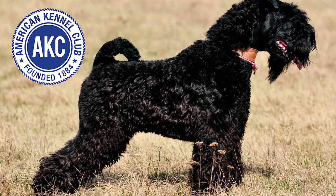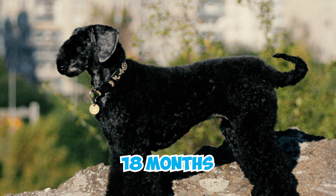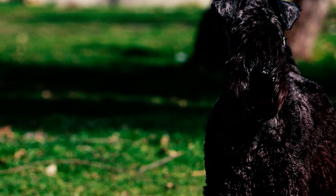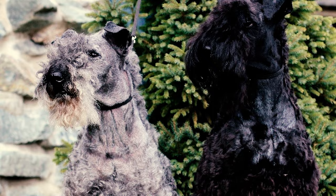Fact 8: According to the American Kennel Club standard for conformation shows, if a black Kerry Blue Terrier is 18 months or older, it is not allowed to participate. Also, even if there are white markings on a black dog of that age, it still doesn't count as the right color, and the dog is not allowed in conformation shows.